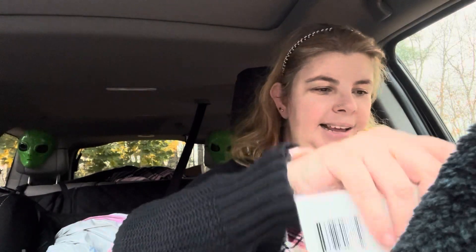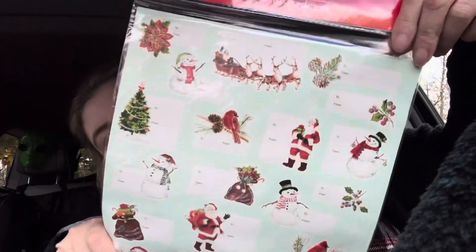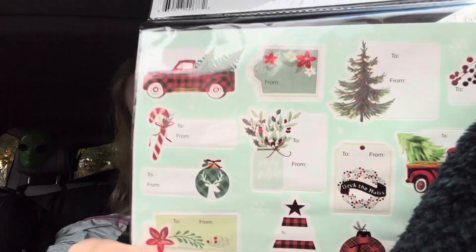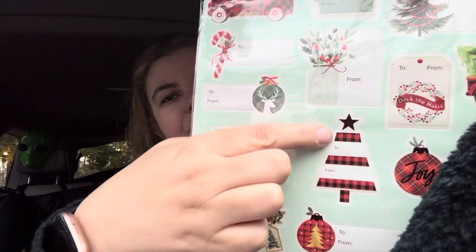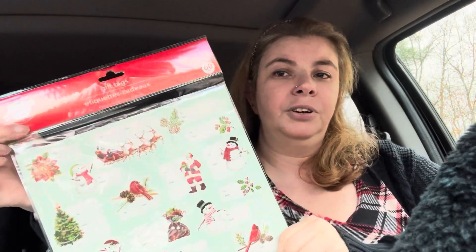Next I found some gift tags for Christmas and these are really cute. They have glitter on them - I like them not just for gift giving but for crafts and stickers too. I love the truck, and you can easily cut out the 'to' and 'from' on a lot of these. This one is actually in a tree shape but you could definitely do something fun with that.